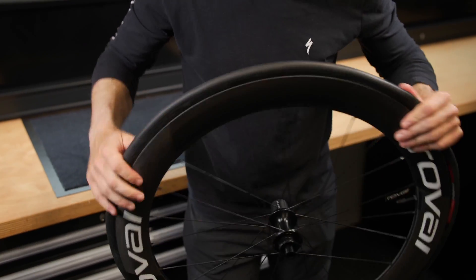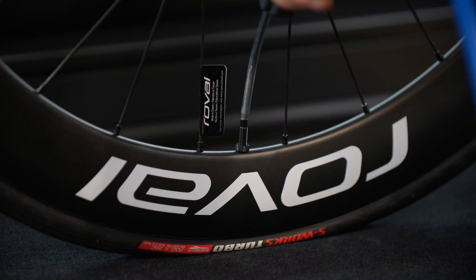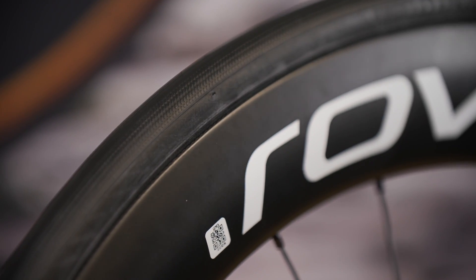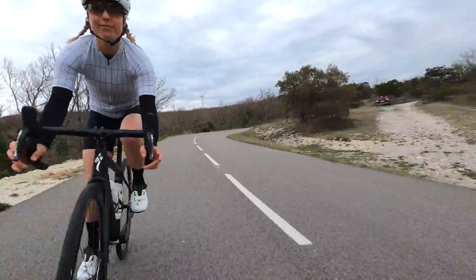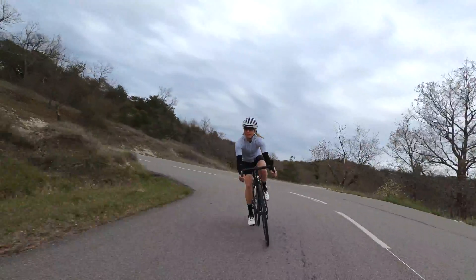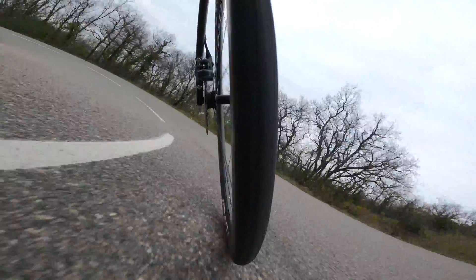Decreased material deformation also leads to a tire that deforms more easily in response to road imperfections, for better grip and a more comfortable and controlled ride. These are always-on benefits, regardless of speed or terrain — if your tire is rolling, you're faster on tubeless.